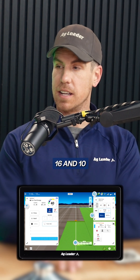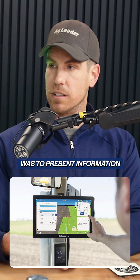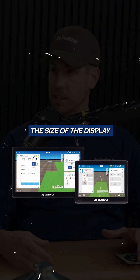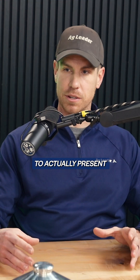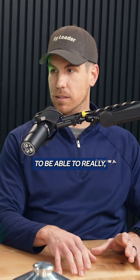With the InCommand Go 16 and 10, it's a new generation display for Ag Leader. The goal was to present information to the grower in a more effective way — more clearly, with all the different functions on their equipment, their planters, their sprayers — so they can see clearly that their functions are all working the way they should. To do that, we've increased the size of the display, and with the larger display, we're able to present more of that information in front of the grower along with their map, to really operate their machine effectively.